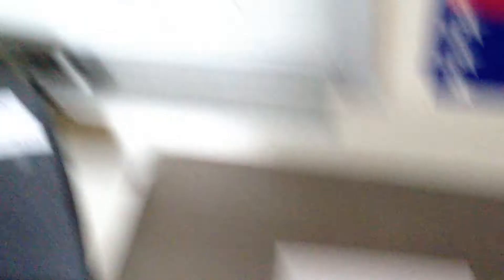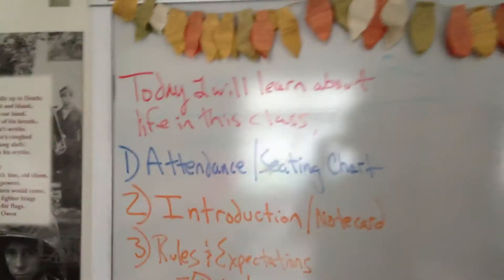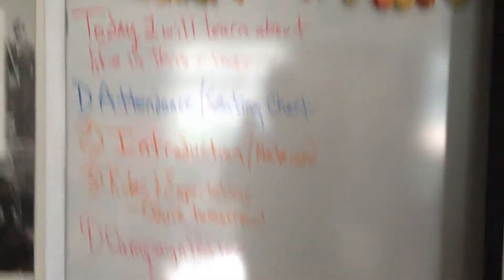You can see the first day of school is all ready to go there. A little reel on the screen, keeping my kids entertained. Got the first day of school plan all laid out, multi-colors.